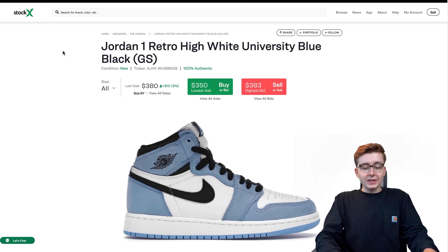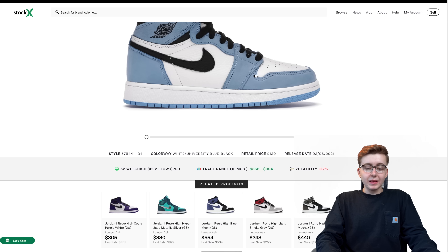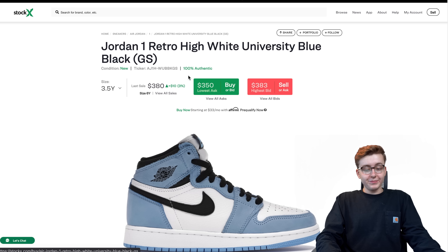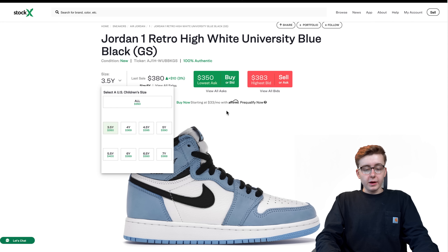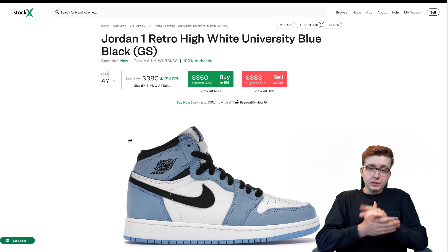Speaking of which, we got the Jordan 1 White University Blue Black, and in GS sizes I think this shoe is at a very solid buying price right now. It's almost at its all-time low. Shoes are like the stock market - it hit a high of $1,395 and right now they're sitting around $378. The lowest ask is around $350 for smaller sizes. There's actually a glitch on Stock X right now where the highest bid is showing higher than the lowest ask, which is not how it's supposed to work. If you can find any pair in the $360 to $380 range, I think that's a great buying price.